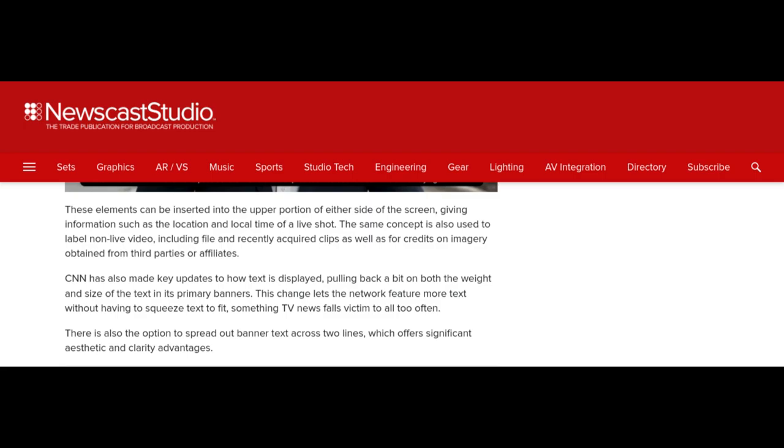CNN has also made key updates to how text is displayed, pulling back a bit from both the weight and size of text in its primary banners. This change lets the network feature more text without having to squeeze text to fit — something TV news falls victim to all too often. There is also the option to spread text across two lines, which offers significant aesthetic and clarity advantages.